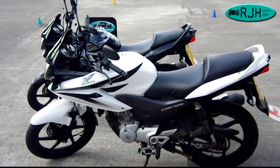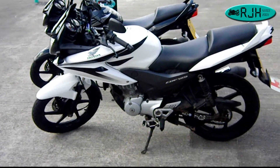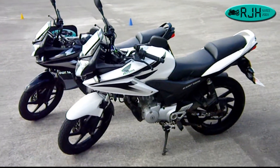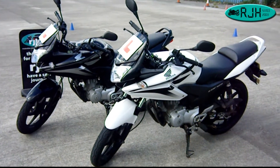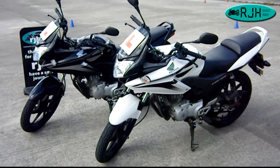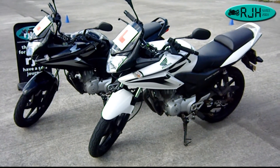So, if you're thinking of doing your CBT and you're 17 and over, and you choose RJH in Manchester, the chances are you'll be using one of these. And I can honestly say, with a hand on the heart, they are very user-friendly, very new rider friendly. They do exactly what they say.